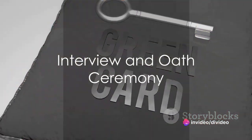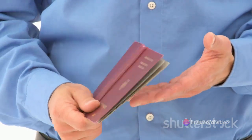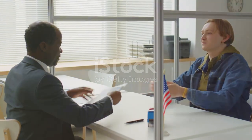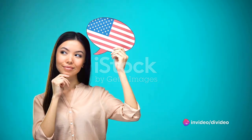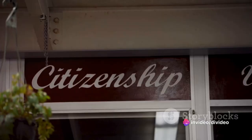After the fingerprinting is over, you will be given an appointment date at the address indicated by a USCIS officer for an interview. Here, the officer goes through your N-400 application to substantiate your answers to every question. He or she will evaluate your knowledge of U.S. civics in English.